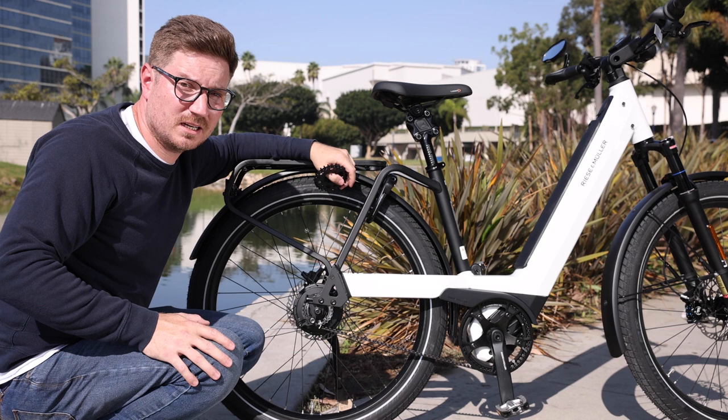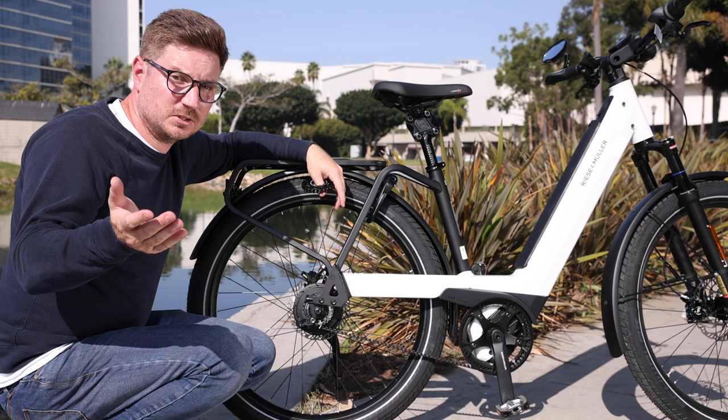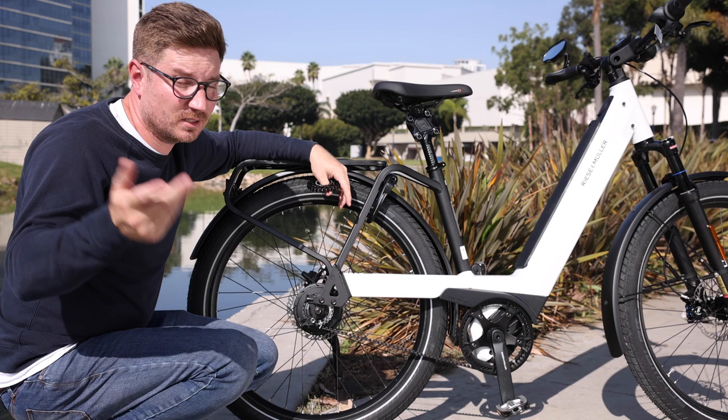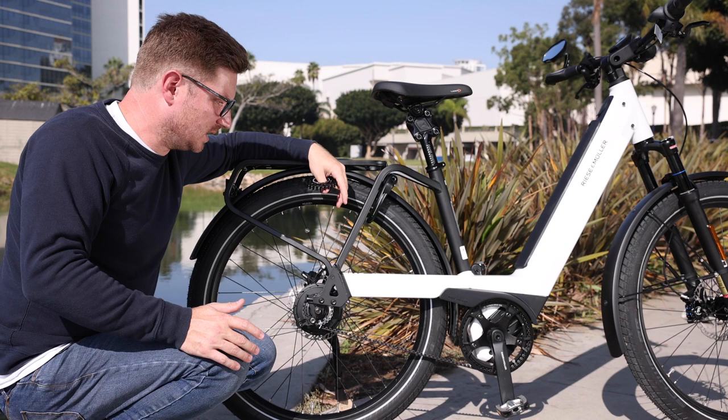If you have any questions, or maybe you have experience yourself with a belt-drive bike and want to chime in — let us know how many miles or kilometers you've gotten on it. I look forward to seeing you guys in a future video. I'll put some links down below to additional resources if you want to learn more about Gates and belt drives. There's another video I referenced from CyclingAbout — that's a good one to check out as well.